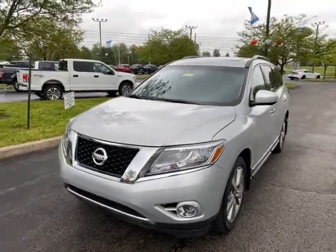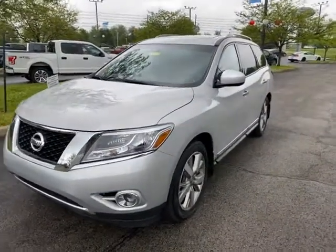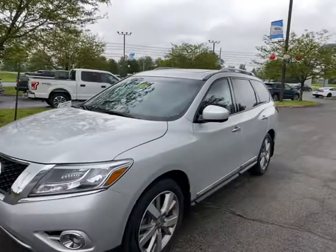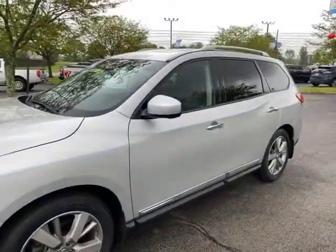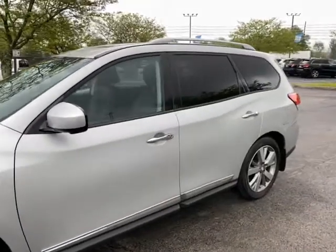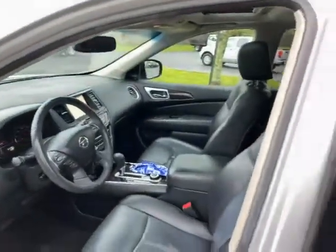You're coming by tonight to look at it. This is a Platinum Edition — all-wheel drive, sunroof. Of course, the Platinum's the better model with the leather interior, navigation, rear entertainment, third row seats. It's really nice on the inside and out.